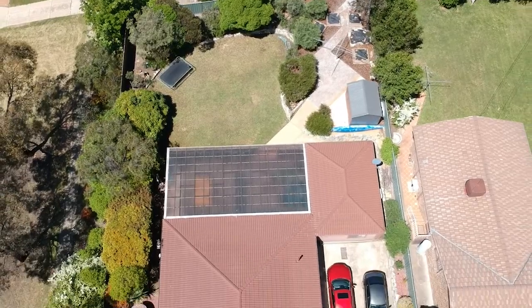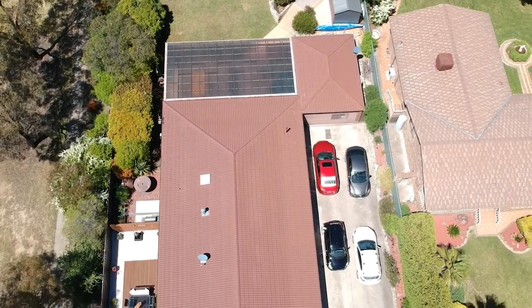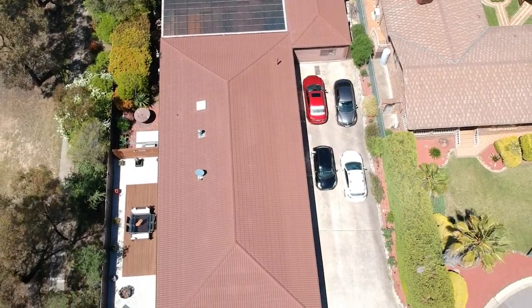Four or five bedrooms, depending on how you want to set it up, plus a large separate office, teenagers retreat, rumpus, or sixth bedroom.